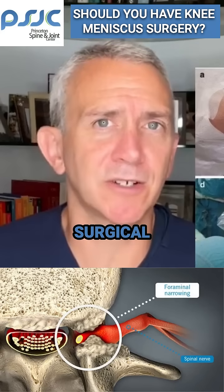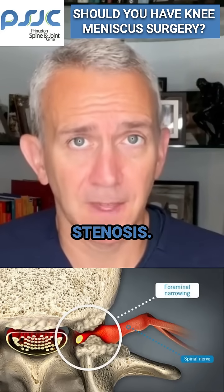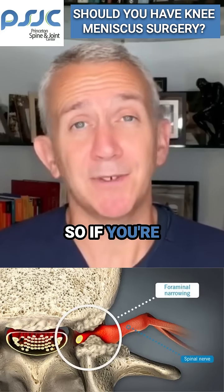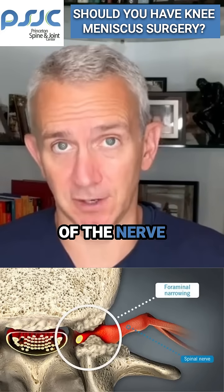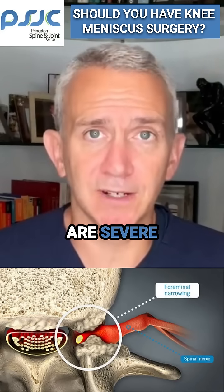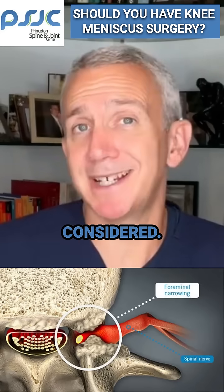There are two concrete surgical indications in cervical foraminal stenosis. The first is if there's progressive neurologic loss — if you're getting weaker and weaker, then surgery should be considered sooner than later in order to save the health of the nerve and allow for a full recovery. And second, if the symptoms are severe despite good conservative care, then surgery should at least be considered.